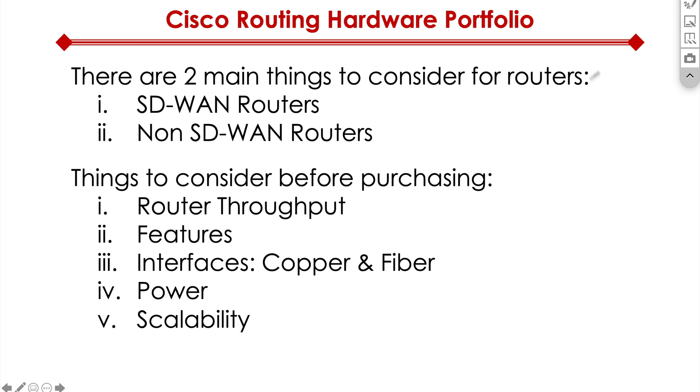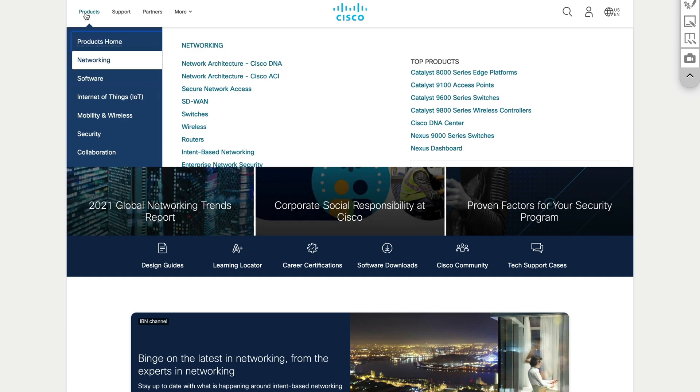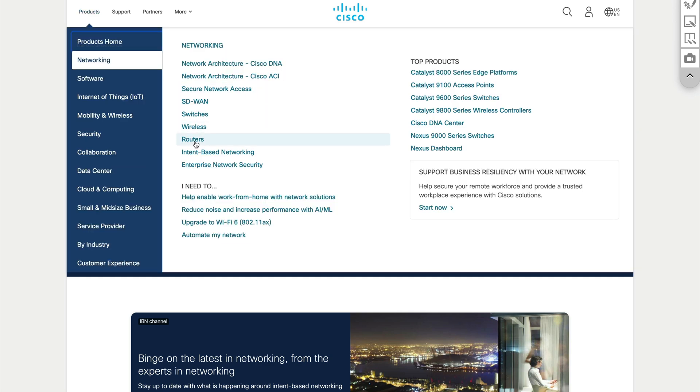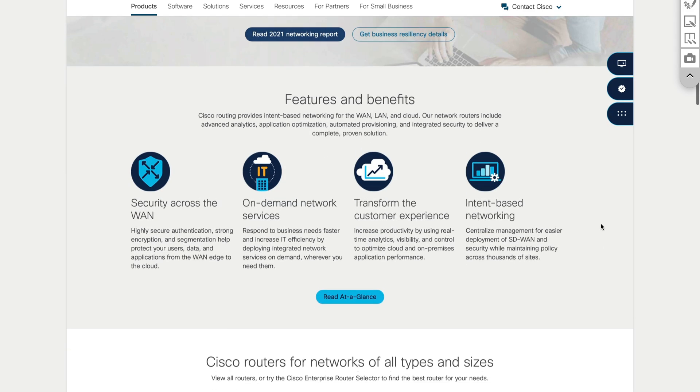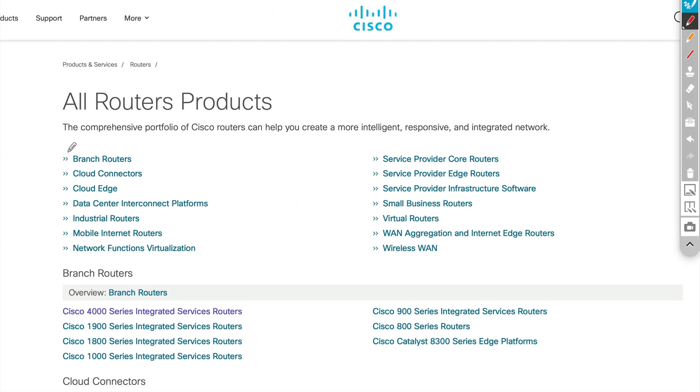Let me take you straight to Cisco's website for a quick analysis. We go to cisco.com, click on Products, Networking, then click on Routers. Once we get to routers, click 'View All Routers.' You've got a ton of options here. The ones we are concerned with are branch routers primarily — look at how many different options are available, including service provider and more. What we're focused on are the branch routers and the WAN aggregation and internet edge routers.